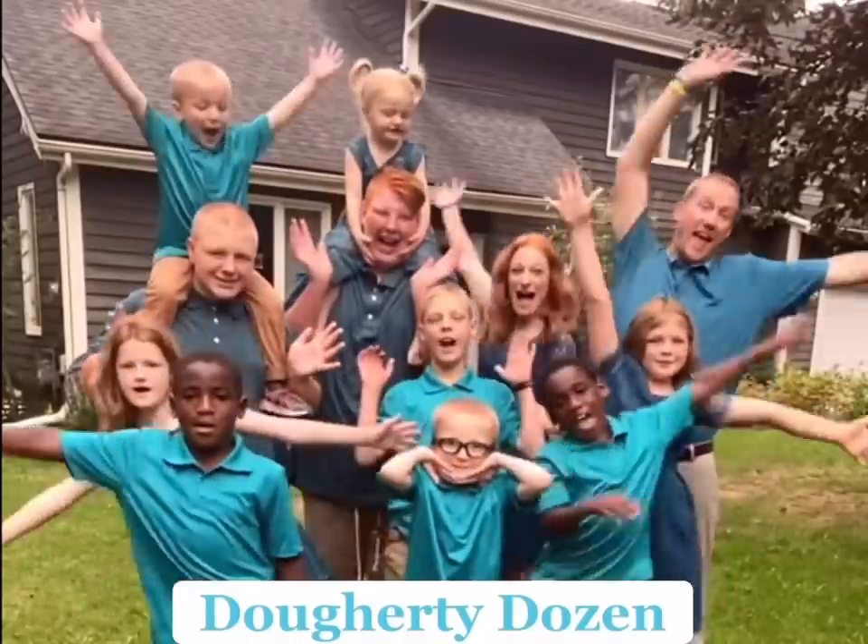Hey everyone, it's Alicia with the Doherty Dozen and today we are doing our weekly grocery haul at Walmart because I need a few random things that normal grocery stores don't have, like pillows, and I need to make care baskets which I'll show you more later. So yeah, we're going to Walmart this week, so come join me.